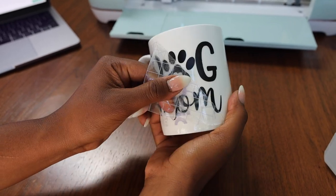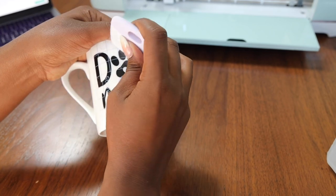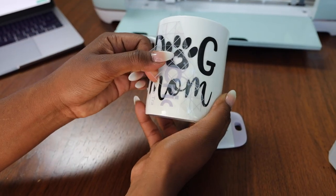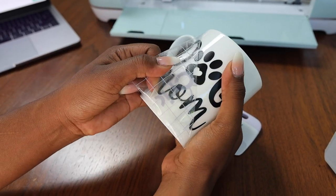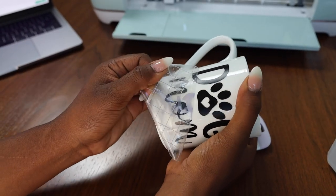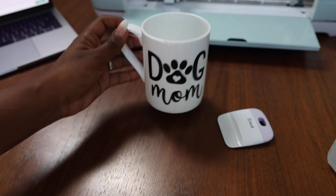I'm so excited to continue making those labels for the food storage containers — I think it's really cute and also helps with being organized, so definitely stay tuned because I'm about to go full OCD on my kitchen and reorganize the entire thing. Alright guys, that is how I made my dog mom cup using the Cricut Explore Air 2.